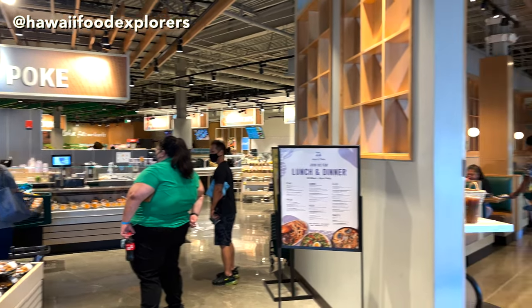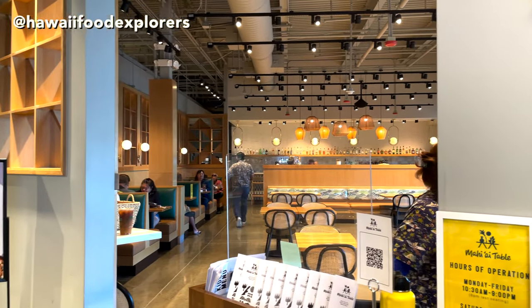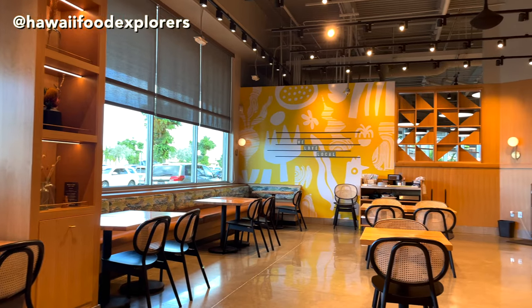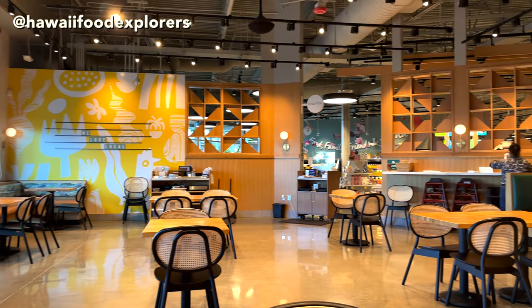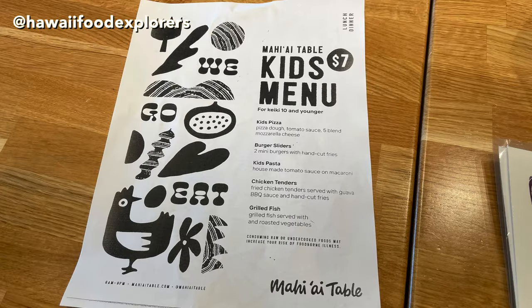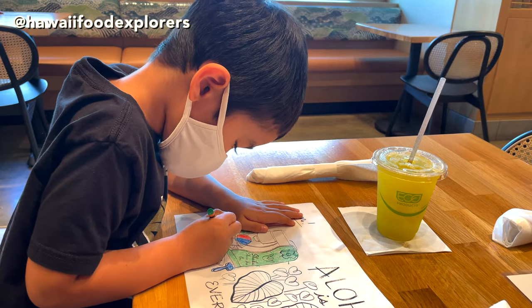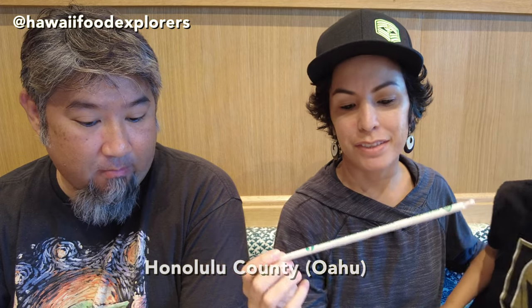If you pass the poke station, you went too far. They offer a farm-to-table cuisine using many locally sourced products. Their kids menu is also pretty sweet and comes with crayons for coloring. One reminder: plastic straws are no longer allowed here in Hawaii. This restaurant offers biodegradable straws made with agave, which is interesting — hopefully better than paper straws, because paper straws honestly suck.